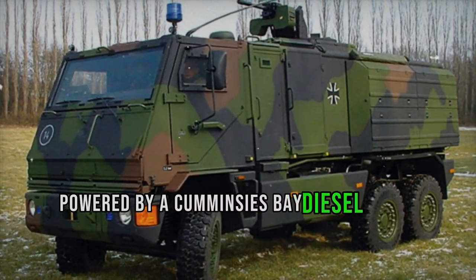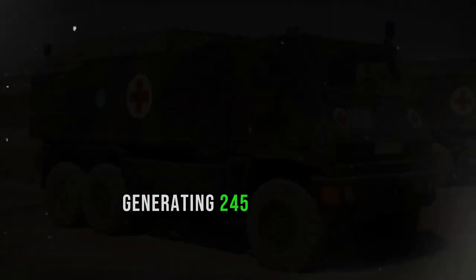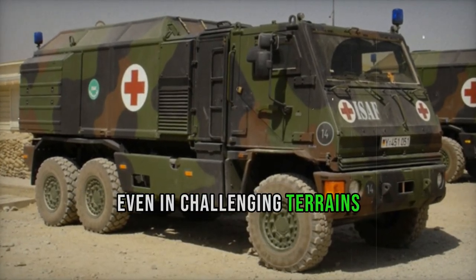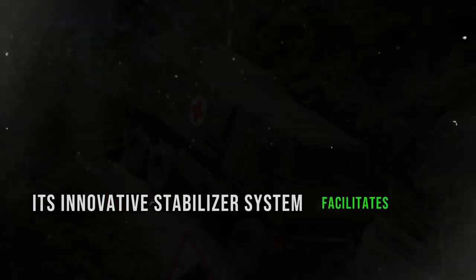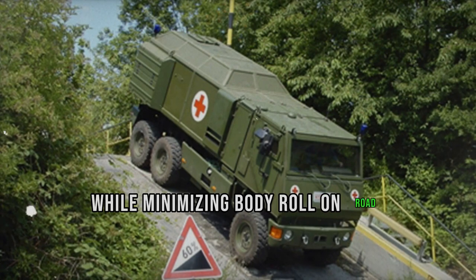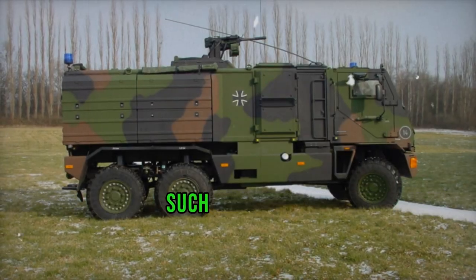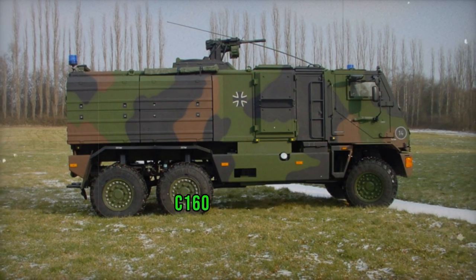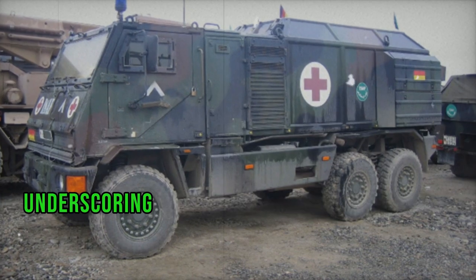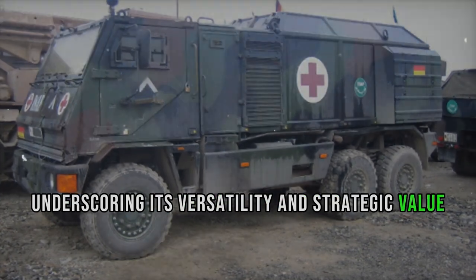Powered by a Cummins East Bay diesel engine generating 245 horsepower, the Yak ensures reliable performance even in challenging terrains. Its innovative stabilizer system facilitates axle twisting during off-road maneuvers while minimizing body roll on-road. Furthermore, its compatibility with military transport aircraft such as the C-130, C-160, or A-400M allows for rapid deployment to operational theaters, underscoring its versatility and strategic value.